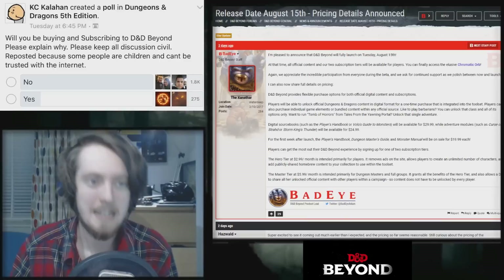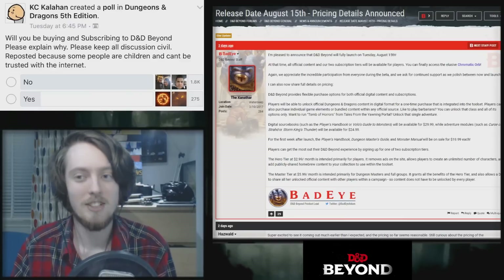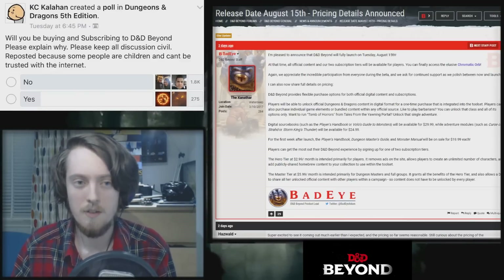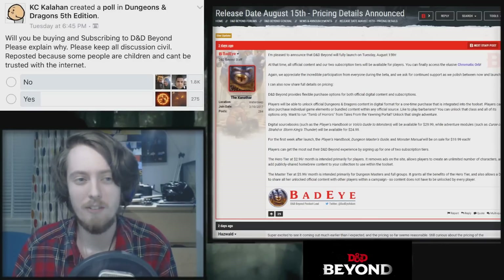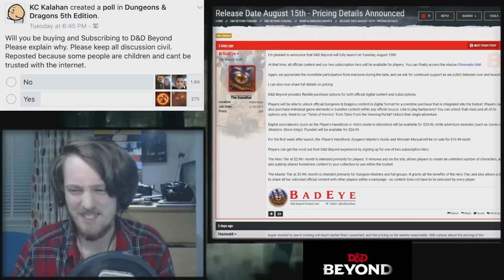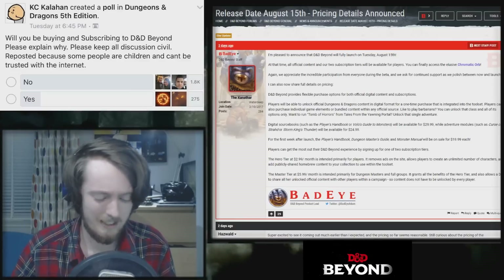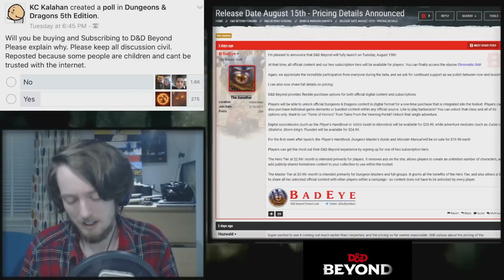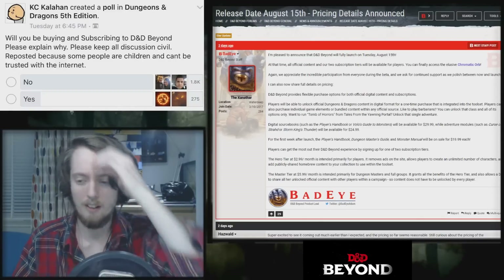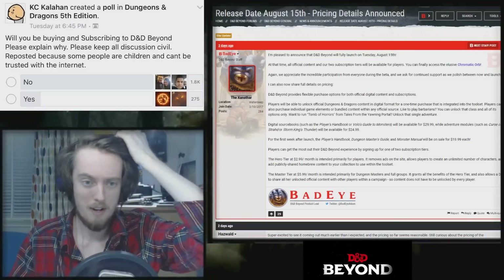Bottom line: buying the same thing twice is bullshit and is pretty detestable. I do detest buying the same thing twice — there's a little sick feeling in your stomach when you've bought the same thing twice. Is it worth it for me? Probably not. I would probably encourage you not to buy the same thing twice if you already bought it.